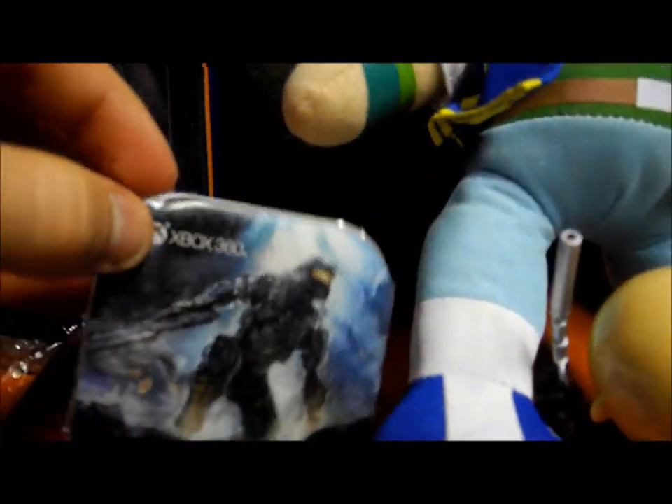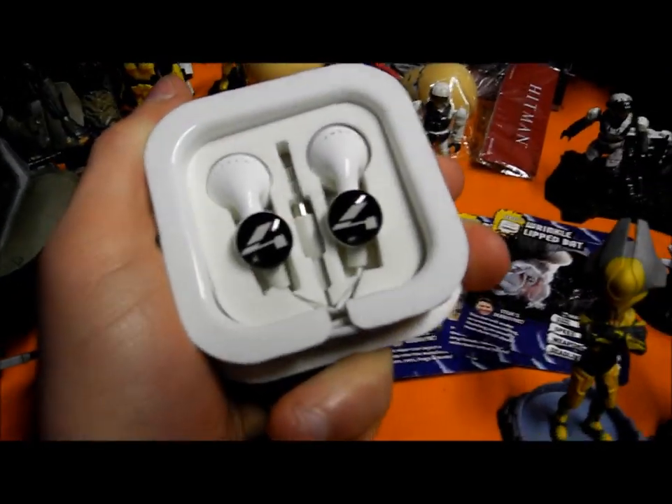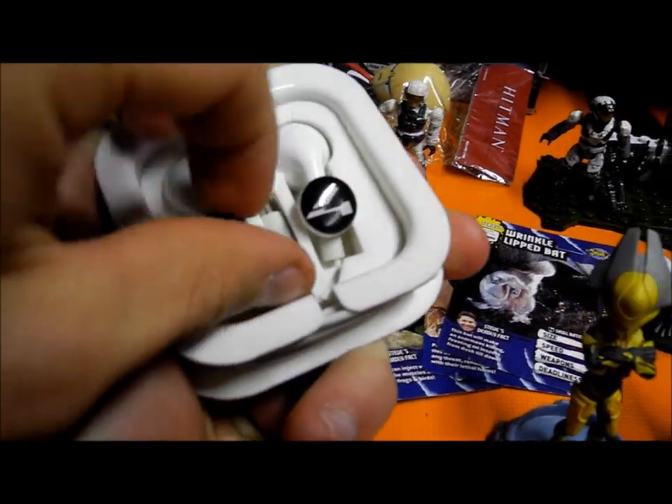These are the Halo 4 headphones that I got for pre-ordering the Halo 4 controller. Sam opened them because I can't do it one-handed. They're really nice — I know they're a bit cheap, the '4' comes off, but they still look very nice. It was a nice addition for pre-ordering.